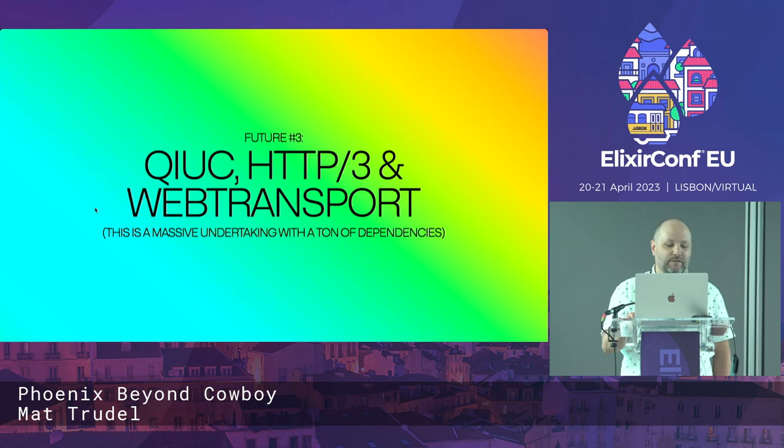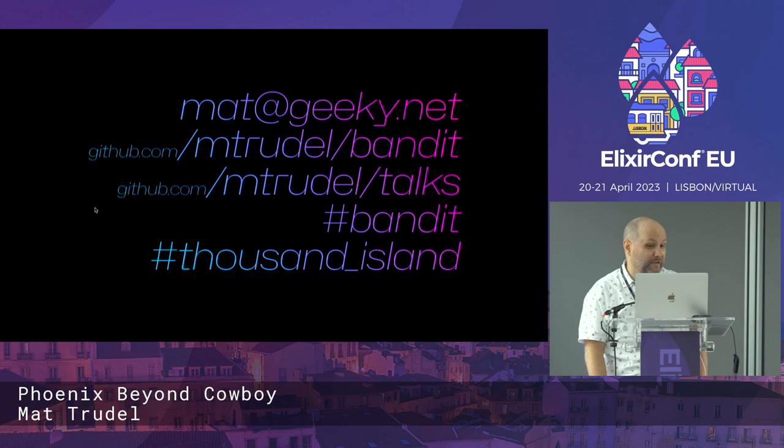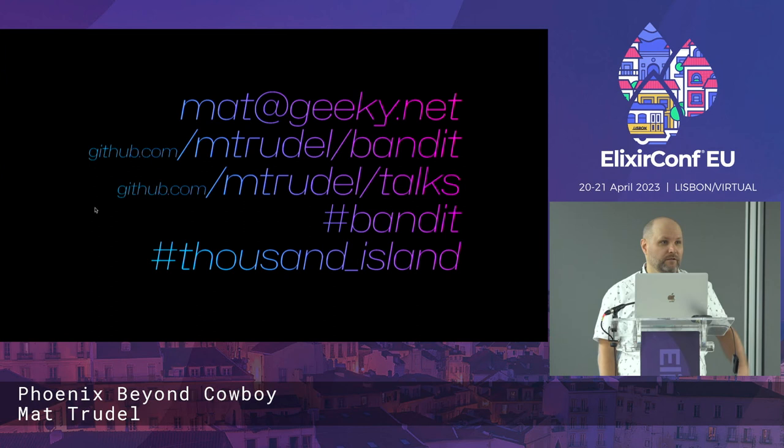That's all I had. Links are here to the repo. If you go to my talks repo, the slides for this are up there or will be in about 20 minutes. There's a Bandit and Thousand Island channel on the Elixir Slack, and you can also hit me up on email or any time during the rest of the conference. Thanks for listening and thanks for putting this on.